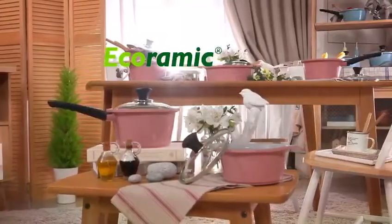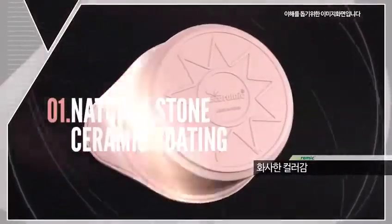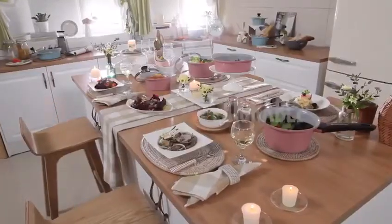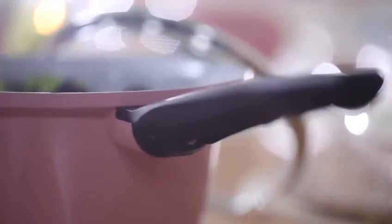The Echoramic Pot and Pan Set is very impressive because it boasts of a natural stone ceramic coating. And as you can see, it has a steam vent, it's very durable, and at the same time, it's also very aesthetically pleasing. So it really helps you to enjoy cooking and enjoy your meals.